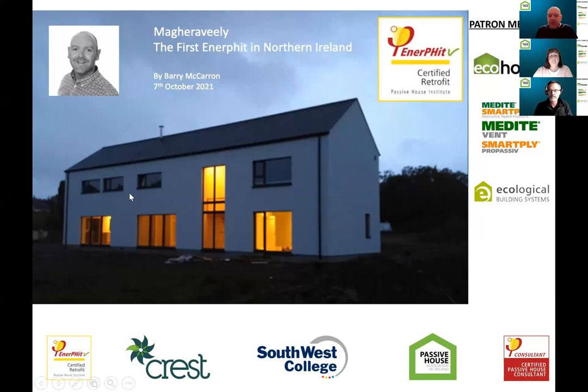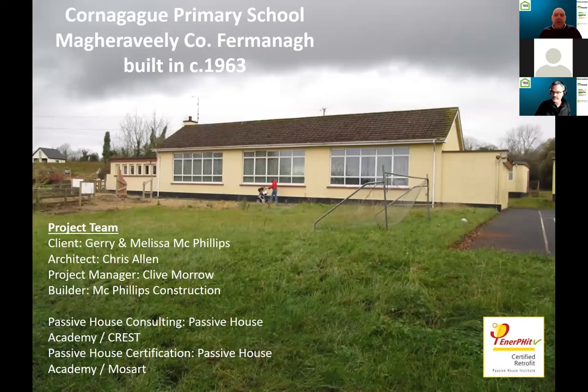Okay, so everyone can see my screen. This is a pleasure to introduce this project. It coincided with us developing the Crest Centre in Enniskillen, and while we were undertaking a new journey into the whole Passive House world, which has led us to now having the Urn Campus as well as the Crest Centre, just down the road was another really exciting project — Northern Ireland's first ever Enerfit. Enerfit is the retrofit standard under the Passive House standard, and we were delighted to hear about it whenever the client appeared at one of our early events.